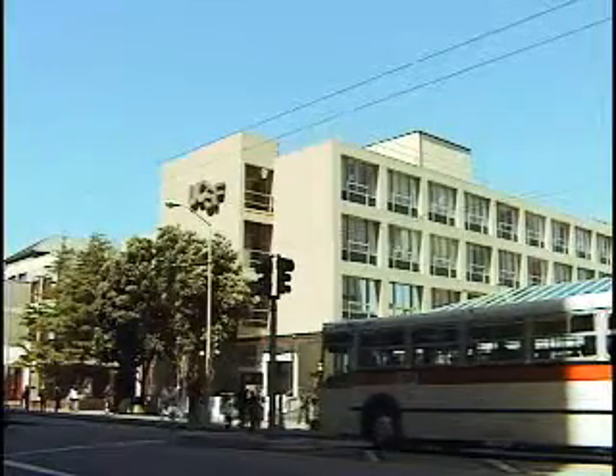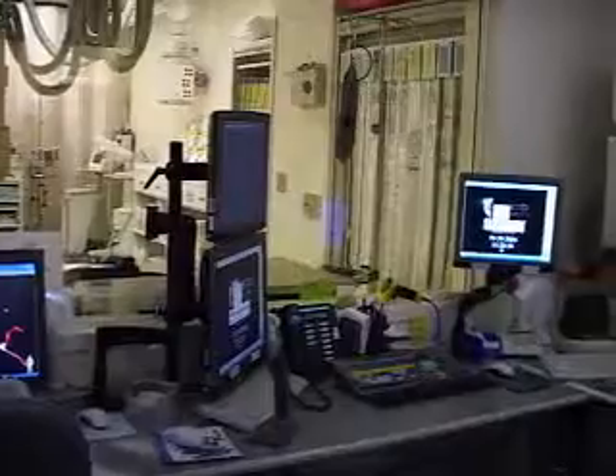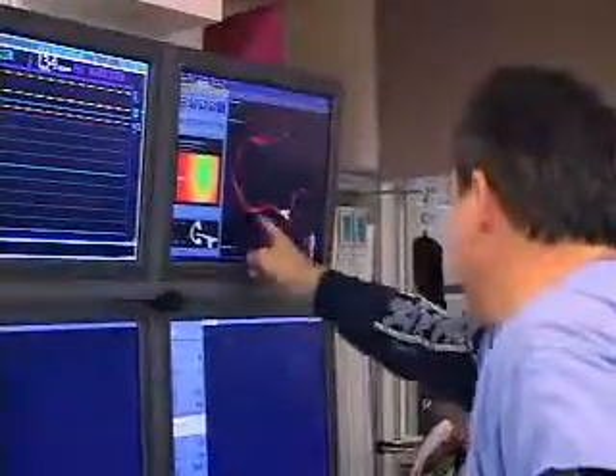The University of California, San Francisco's Heart and Vascular Center recently celebrated the opening of its new cardiac catheterization and electrophysiology labs. Today we now have probably one of the most state-of-the-art labs in the country.